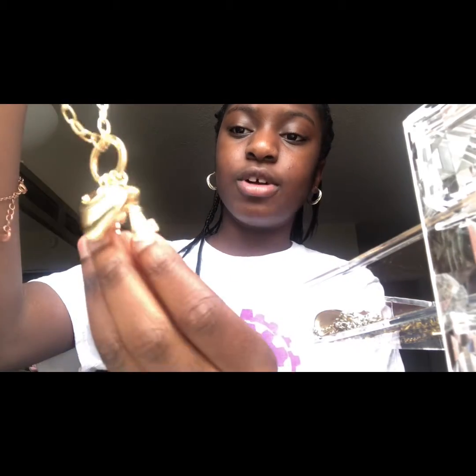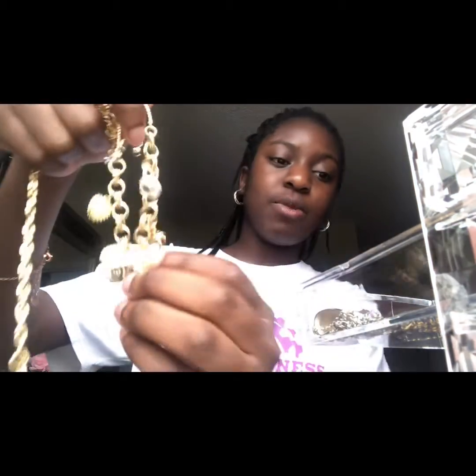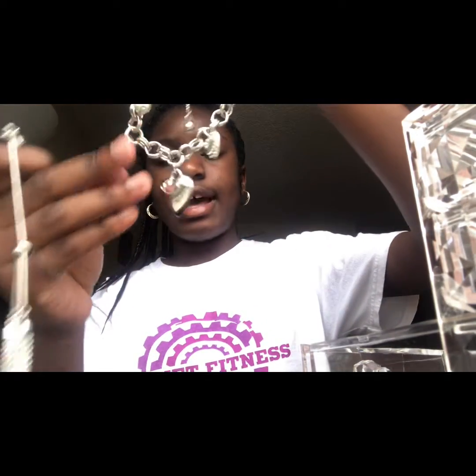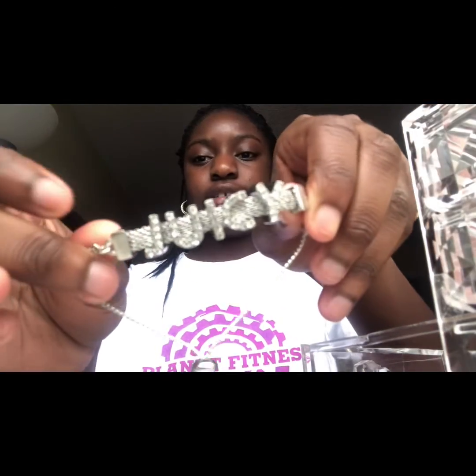I have this cute little necklace — it has Juicy on it, of course — and it has like a little key to it. I think it goes with one of these bracelets. As you guys can see, I have another bracelet and it says Juicy on it as well. And I have this other one that doesn't have Juicy on it, but it's very, very cute. In the bottom I have more Juicy bracelets — I have this one that has Juicy on it and a little crown on it, and this other one that has Juicy on it as well. You guys, they are very cute and I can wear them anywhere.